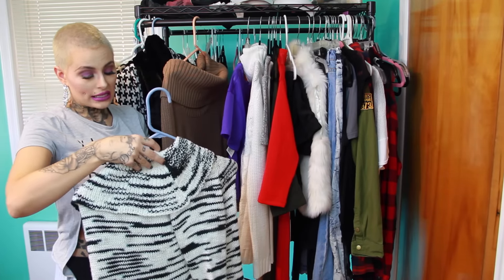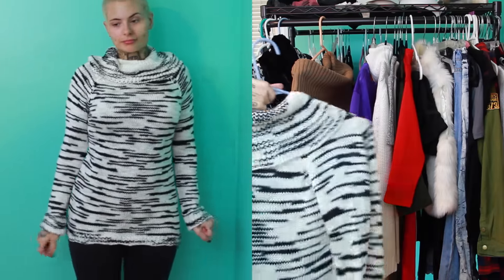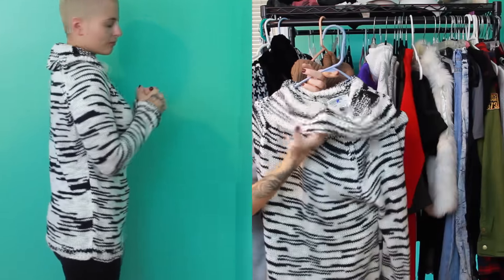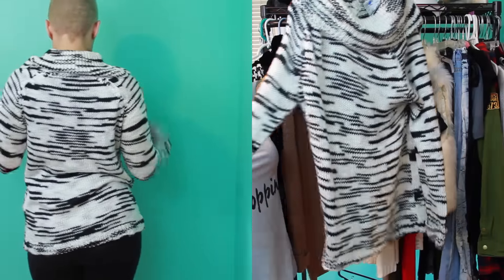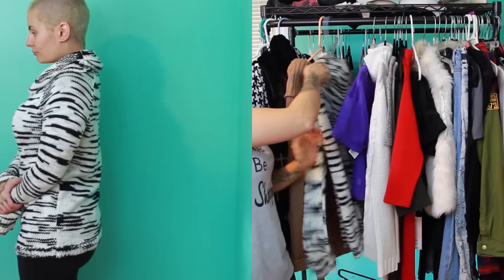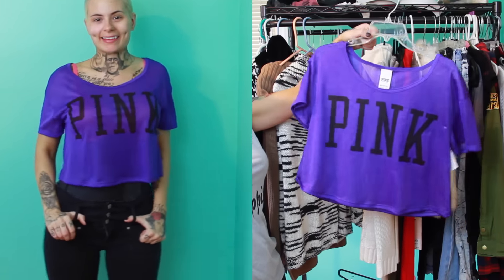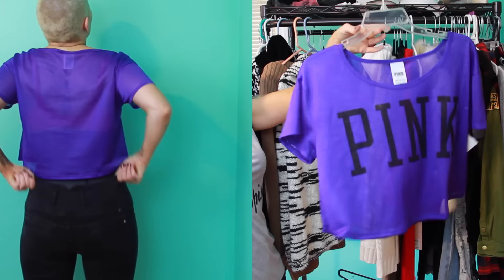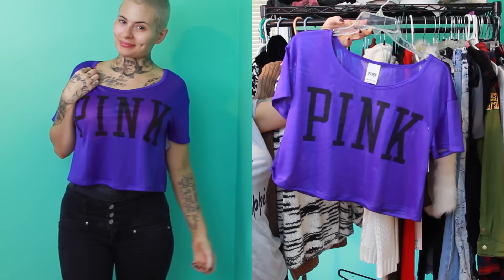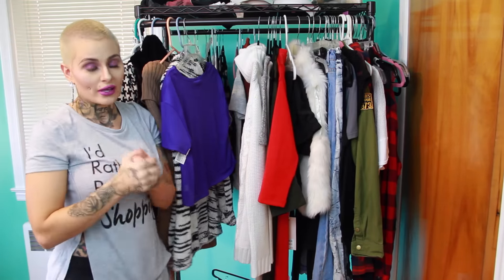This next sweater is also from Plato's Closet. I got it for $16 and the brand is RXB — I've never heard of it, but it spoke to me. I really like the loose turtleneck and the color detailing. It's just very warm, cozy, and comfy for the season. My last purchase from Plato's Closet is this Victoria's Secret Pink jersey — great for football season and around the house. It was only $10, and you can't beat that price.